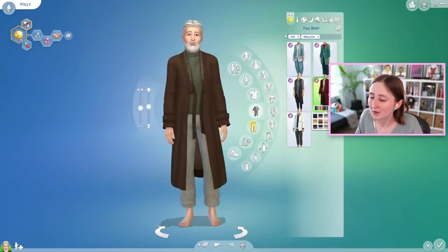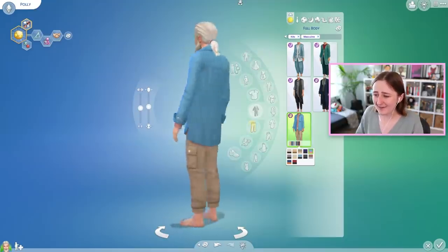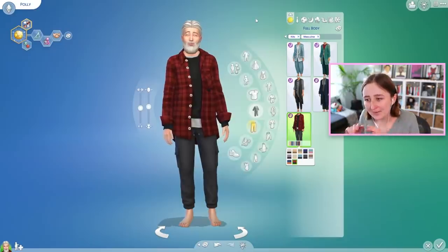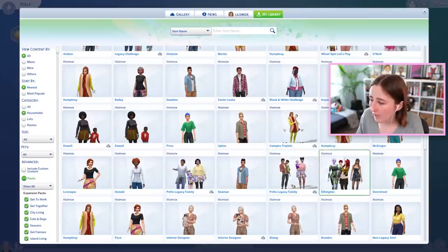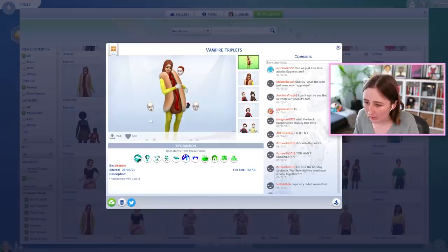They've really gotten good at CAS in The Sims 4. And then the masculine full body outfits — we have two. That is amazing! I like this one too — that's fun combos. I'm impressed with this kit. Still unsure about the price tag, but the stuff in it is high quality — I'm super into it.